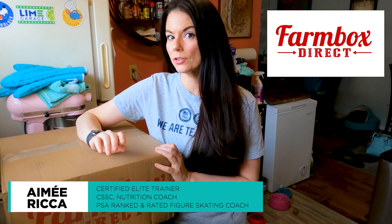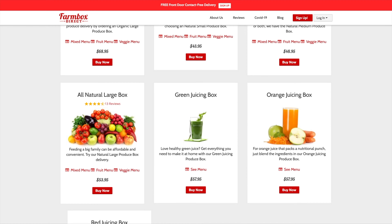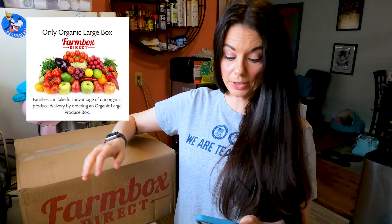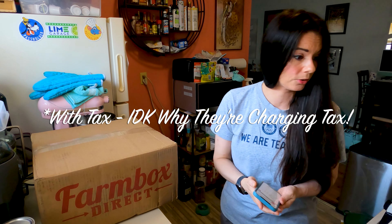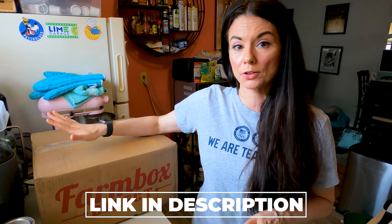I just got a delivery from Farm Box Direct. We haven't gotten one of these in a while. The last one I got I was super impressed with, and I'm curious to find out what this is all about. This is the only organic large box of fruits and veggies, and it did go up a little bit in price — it's now $74.93.